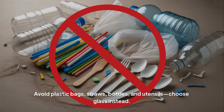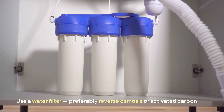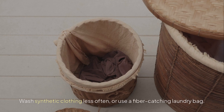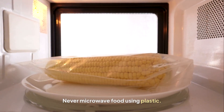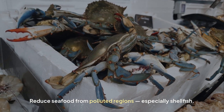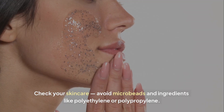You can't escape microplastics entirely, but you can limit your exposure. Avoid plastic bags, straws, bottles, and utensils — choose glass instead. Use a water filter, preferably reverse osmosis or activated carbon. Wash synthetic clothing less often, or use a fiber-catching laundry bag. Never microwave food using plastic. Reduce seafood from polluted regions, especially shellfish. Check your skin care and avoid microbeads and ingredients like polyethylene or polypropylene.